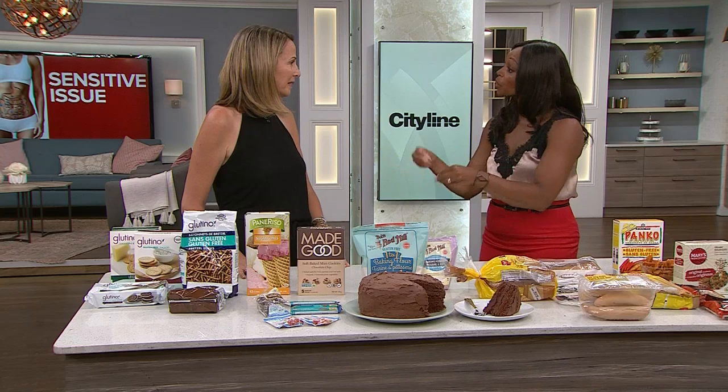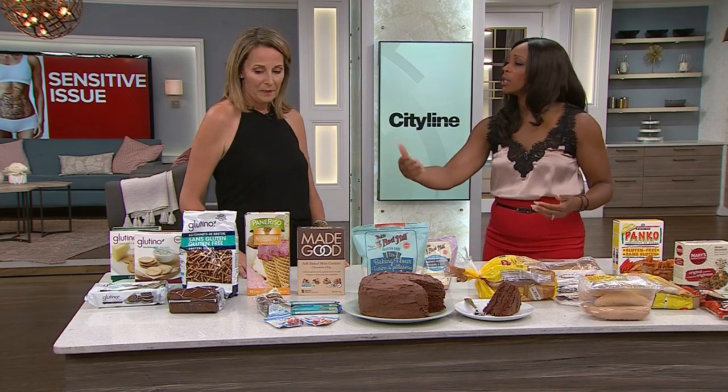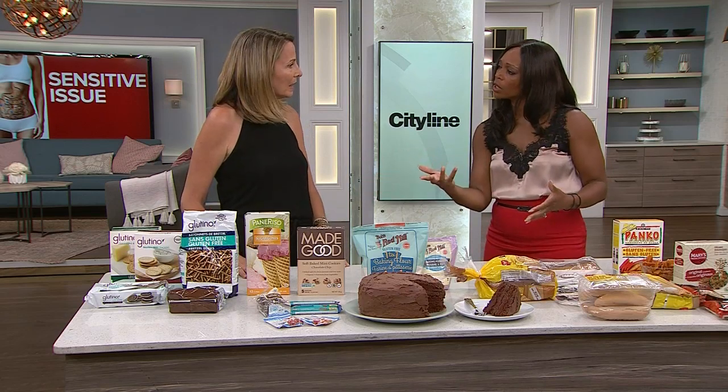We've been talking about celiac versus having a gluten sensitivity, so we need to know if you are in either of those situations what foods you can get. You've always been such a good wealth of knowledge when it comes to products because you're out there looking for your own life as well as your clients. So you brought in a few things for us to consider and a few ingredients that we should be looking for.